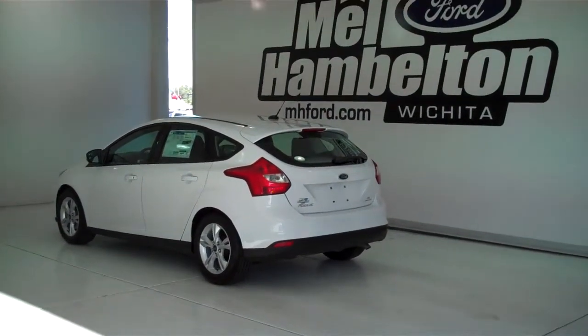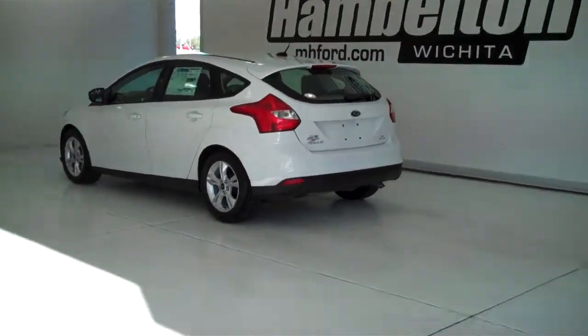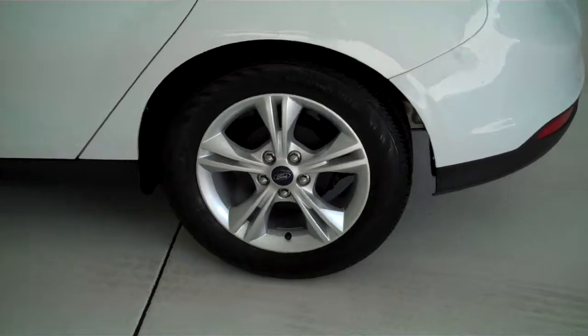140-459 is a brand new 2014 Ford Focus SE. It is Oxford White in color and has the factory alloy wheels.